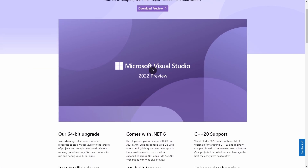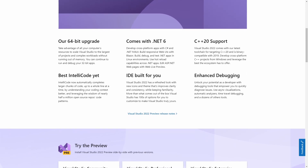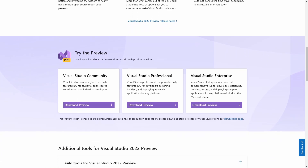I'm a .NET developer with more than 10 years of experience and in this video we learn about the new features of Visual Studio 2022. Those features include 64-bit support, .NET hot reloading, AI-trained code completion, running code in different environments, .NET MAUI and much more.